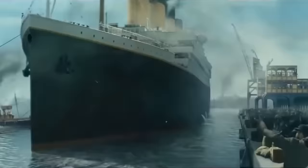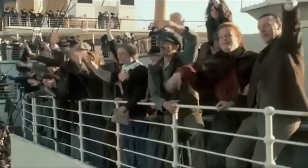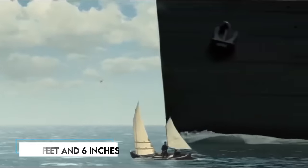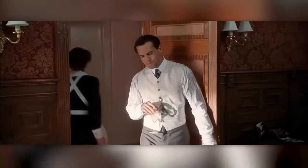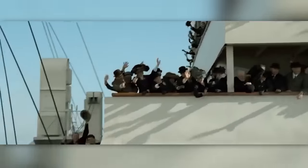The Titanic, built by the Harland and Wolf shipyard in Belfast, Northern Ireland, was an impressive vessel measuring 882 feet and 9 inches in length with a maximum breadth of 92 feet and 6 inches. It featured 10 decks, each serving various purposes, from accommodating lifeboats on the boat deck to housing first-class cabins and public spaces on the promenade and saloon decks.